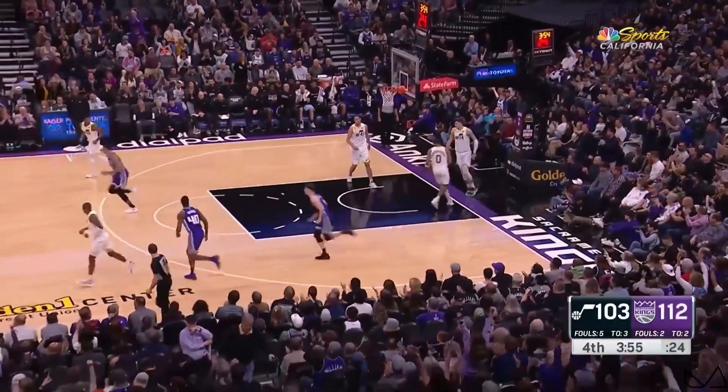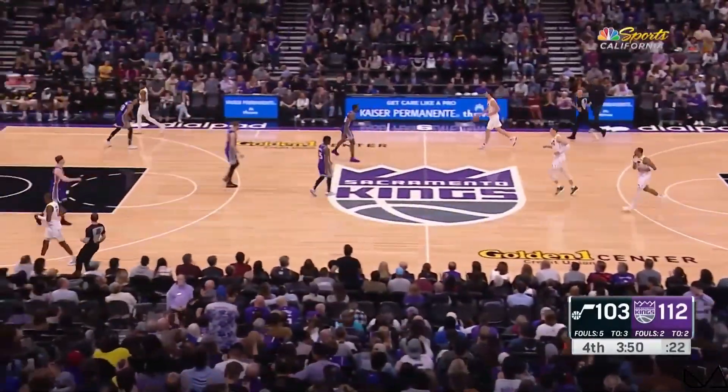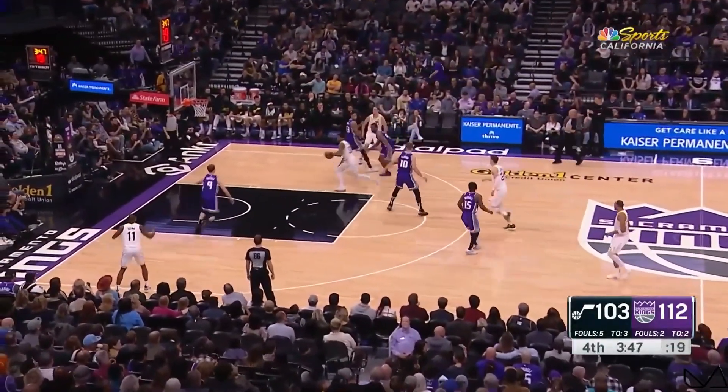Oh, what a cut. What a pass. What a bucket. The flow in Mike Brown's offense is so beautiful to watch.